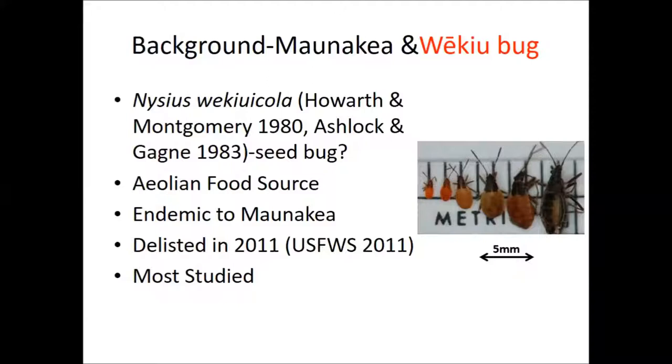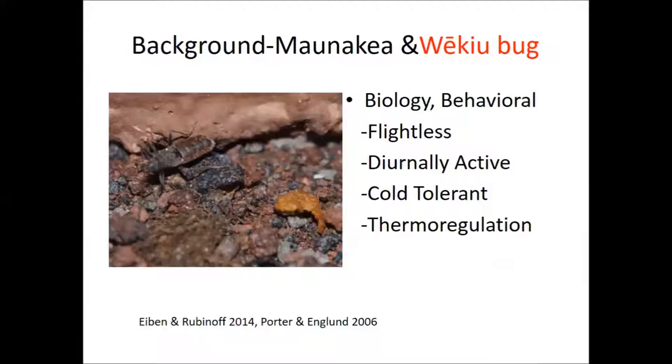The wēkiu bug doesn't match its family name at all. They're endemic only to the summit of Mauna Kea. They also have a sister species, Nysius aa, endemic to Mauna Loa, building a very similar ecological niche. They were delisted in 2011 — they were a candidate for listing under the Endangered Species Act but were removed as a candidate in 2011. Although we collect information about many bugs on this summit, the wēkiu bug is the target for most people. The bugs are flightless and just crawl around the cinders all day; they don't fly from cinder cone to cinder cone.